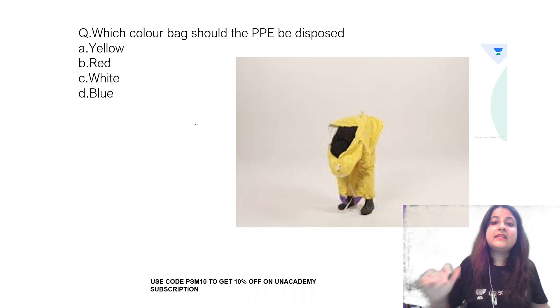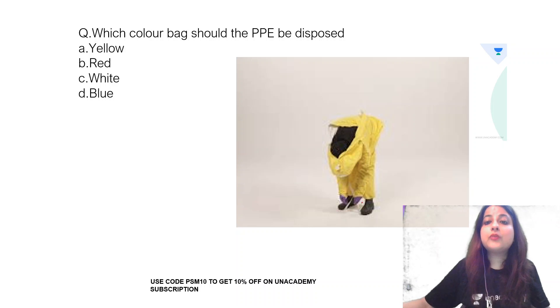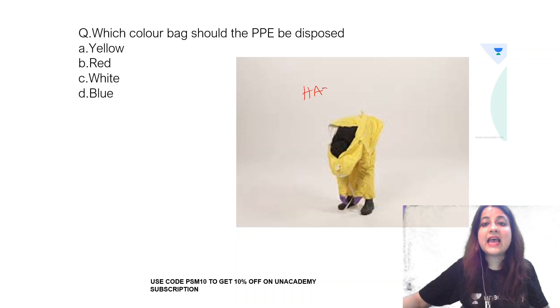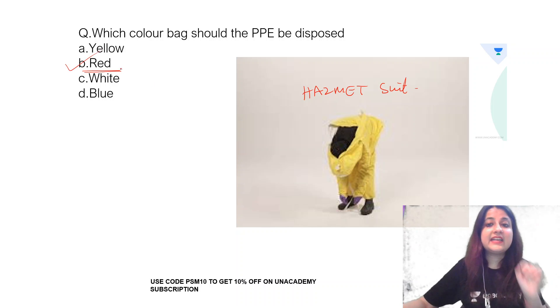Let's proceed to the next image. Which colour bag should this PPE be disposed in? This is a hazmat suit, and a hazmat suit also has an inbuilt respirator. This is disposed in a red colour bag.